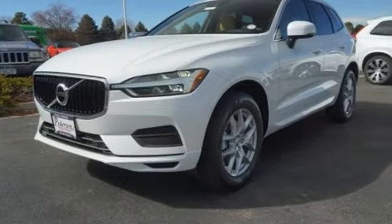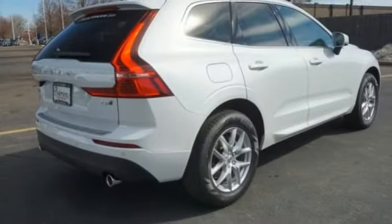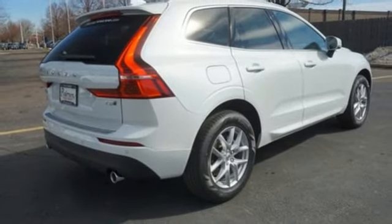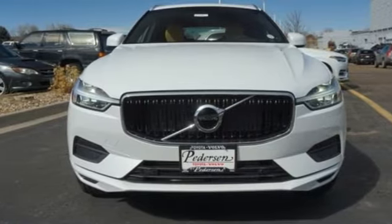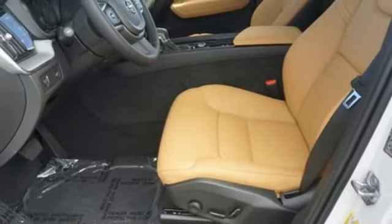Intercooled turbo inline 4-cylinder engine, gas pressurized shocks, streaming audio, power heated mirrors, front heated leather bucket seats, configurable instrument gauges, external memory control, Wi-Fi hotspot, dual zone climate control, rear parking sensors, and automatic transmission.